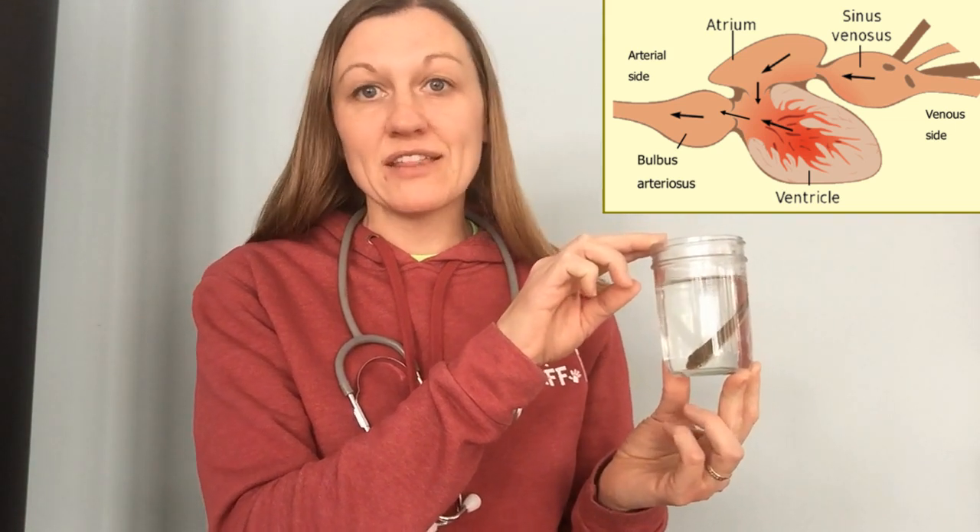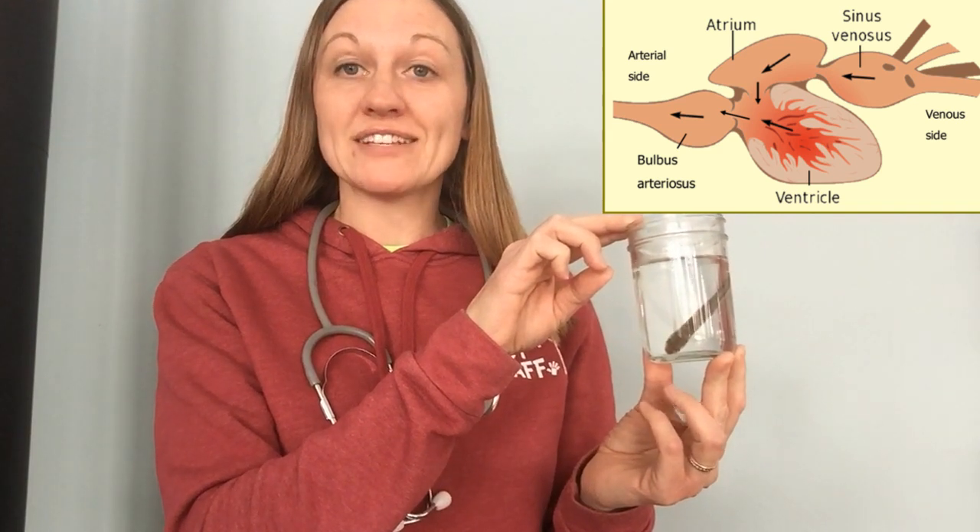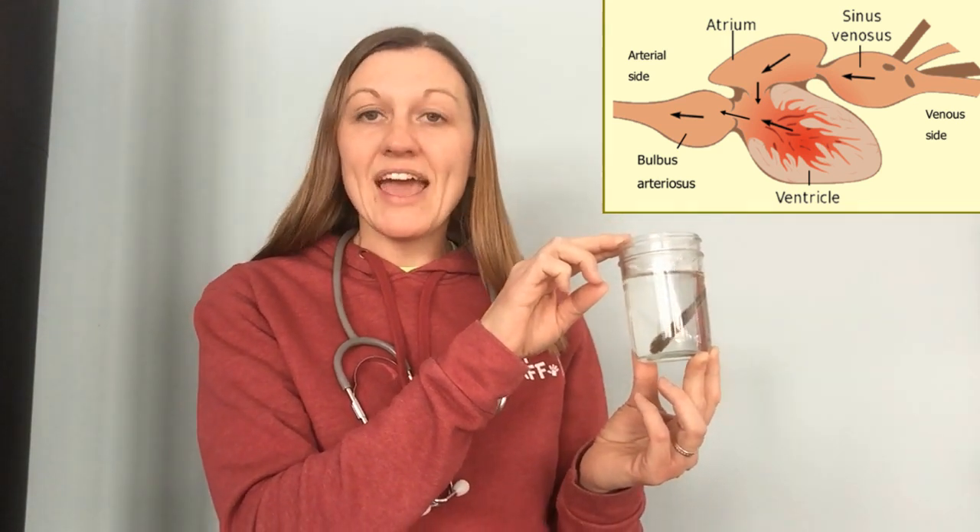The next animal is a fish — we have these little minnows. Fish have a two-chambered heart, which is more complex than what we saw with the cockroach. They have a part of their heart that takes the blood in from the rest of the body, and then a part that pumps the blood back out. We call those little rooms or parts of the heart chambers. I'm not really sure how we listen to a fish's heartbeat, but should we give it a try? I just took him out of the water for just a quick minute — let's get his heart rate.